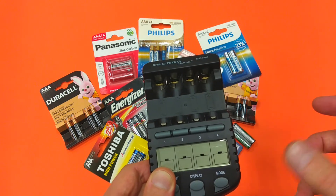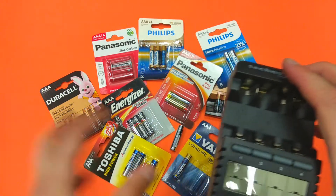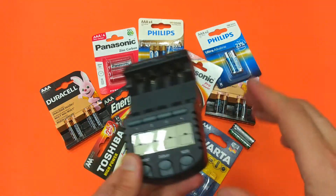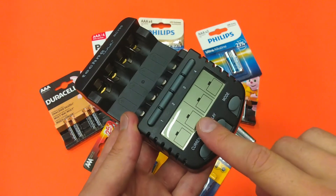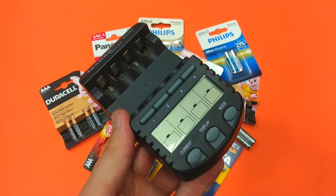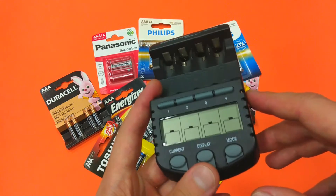After that I will compare all of the capacities of these batteries and declare the winner. I will be discharging the batteries with much higher current than 50 milliamps — using the highest possible value of the device. So let's begin.